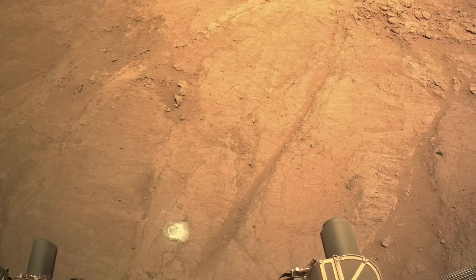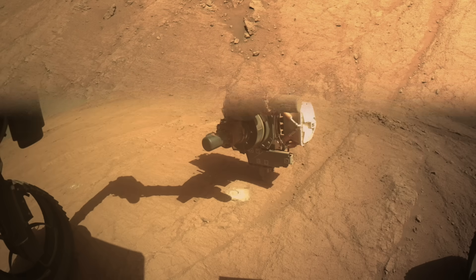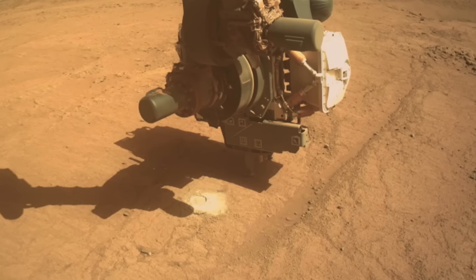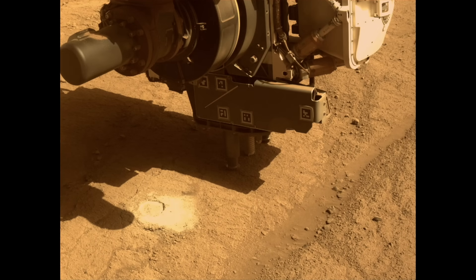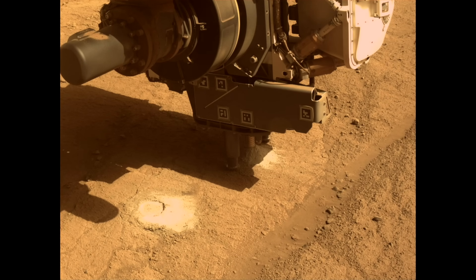So getting a sample of serpentine-rich rock from Mars is relevant to the search for life there. This location offered some large, smooth expanses of outcrop to sample. The coring operation proceeded uneventfully, with the rotary percussive drill generating a little pile of tailings that slid downslope as it grew.